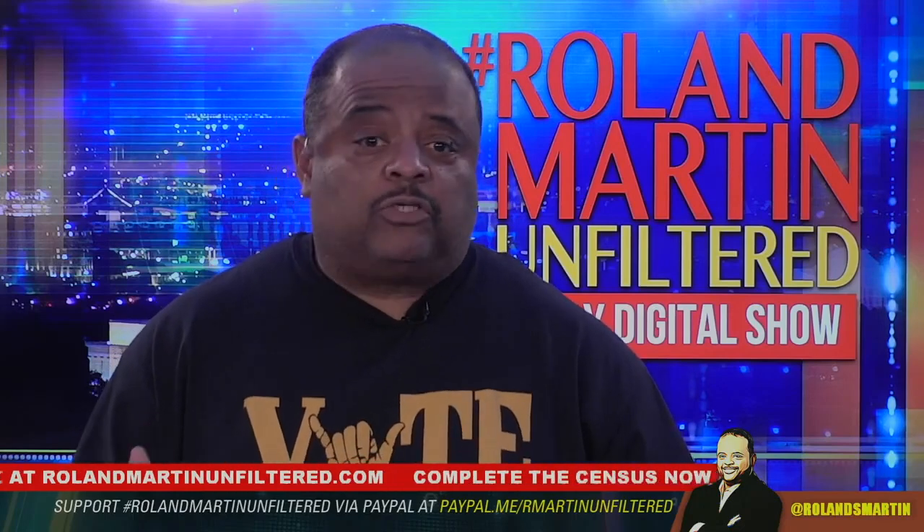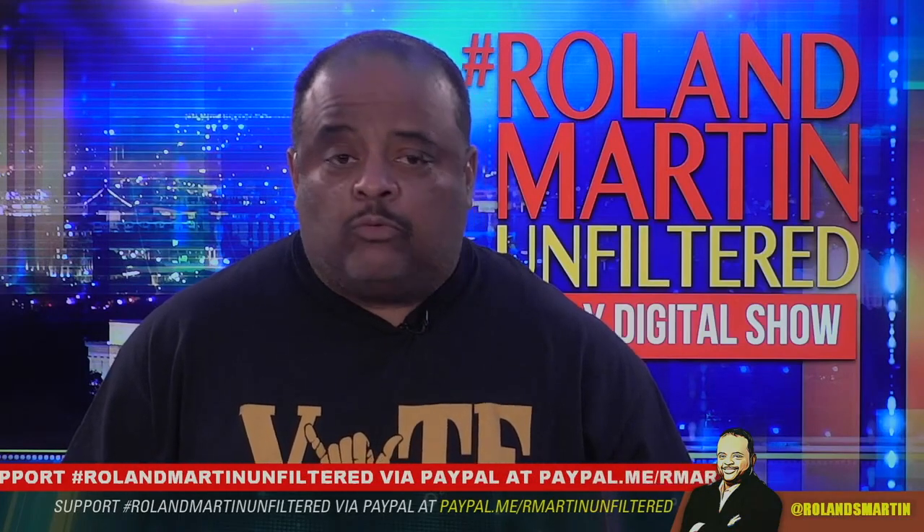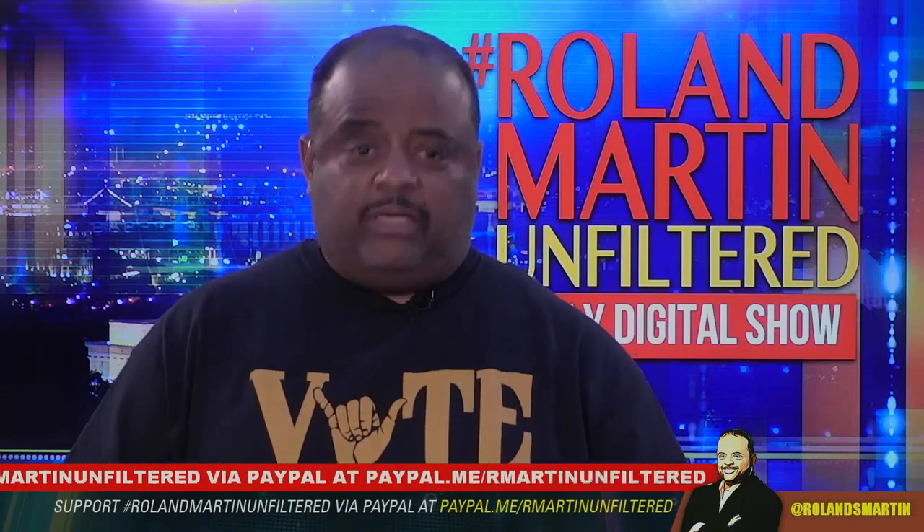The Trump administration continues to fail the nation in doing so. Now the FDA has issued an emergency use authorization to the Yale School of Public Health for its SalivaDirect COVID-19 Diagnostic Test, which uses a new method of processing saliva samples when testing for COVID-19 infection. According to the FDA, the SalivaDirect Test for Rapid Detection of COVID-19 is yet another testing innovation game changer that will reduce the demand for scarce testing resources.